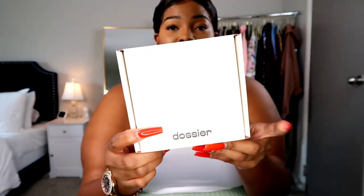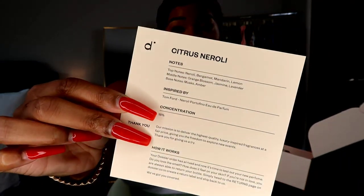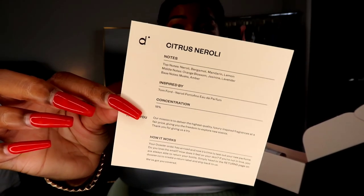If you decide to try Dossier out, I will have a coupon code listed on the screen, and I'm about to show you guys exactly how it looks. When you order it, it's going to come in a package that just says Dossier. It comes in a box, and the box has a card that tells you the notes of the fragrance, what it's inspired by, where it's made. All the fragrances are cruelty-free and made in France. It also comes with a sample inside the box.